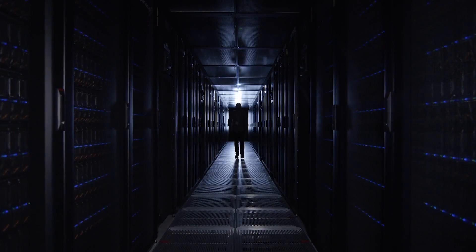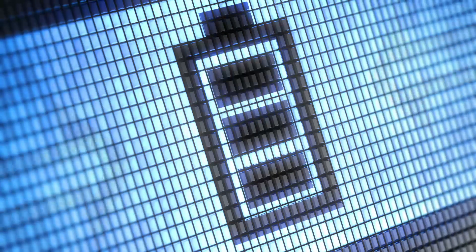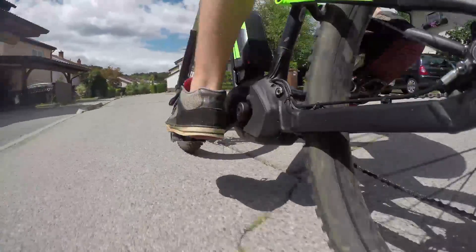A technology that's at the heart of everyone's working and leisure time. So what is this technology? Battery charging. So many devices, so many batteries all need charging and recharging again and again.